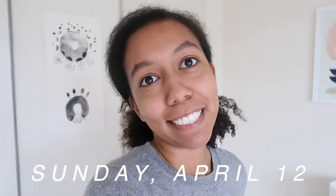Hello everybody, how's it going? So it is Sunday, it's actually Easter today, and I just thought I would vlog and catch you up on what I've got going on.